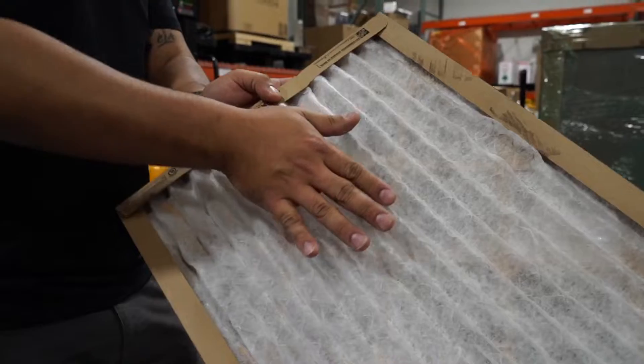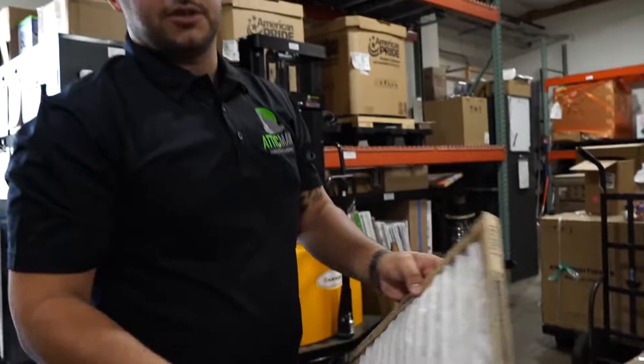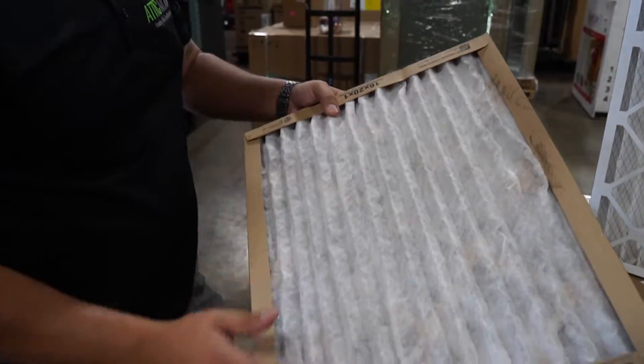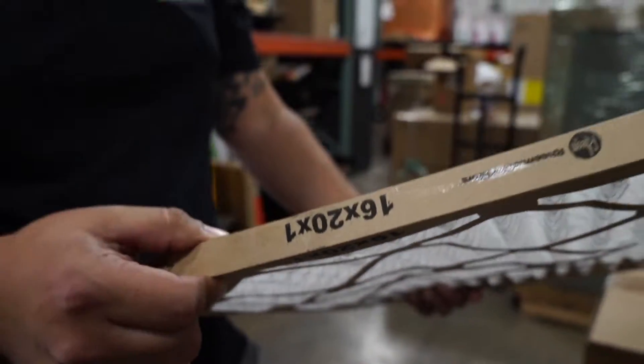Pleated means it kind of has this wave action going on. This one was from Home Depot, which is where most people get their filters — Home Depot, Amazon, Walmart.com, wherever you'd like. You want to get a pleated filter. If you have a one inch filter, you're going to want to change these every two to three months, depending on your environment in your home.